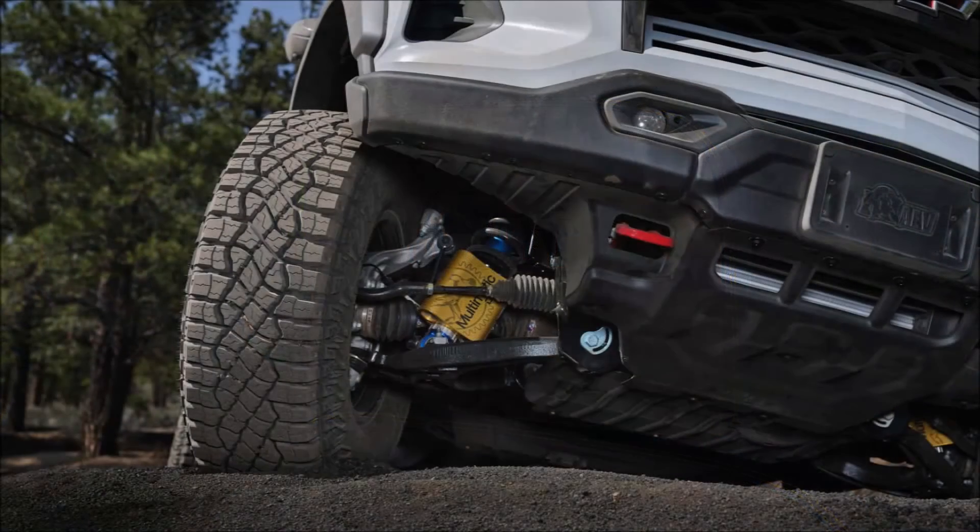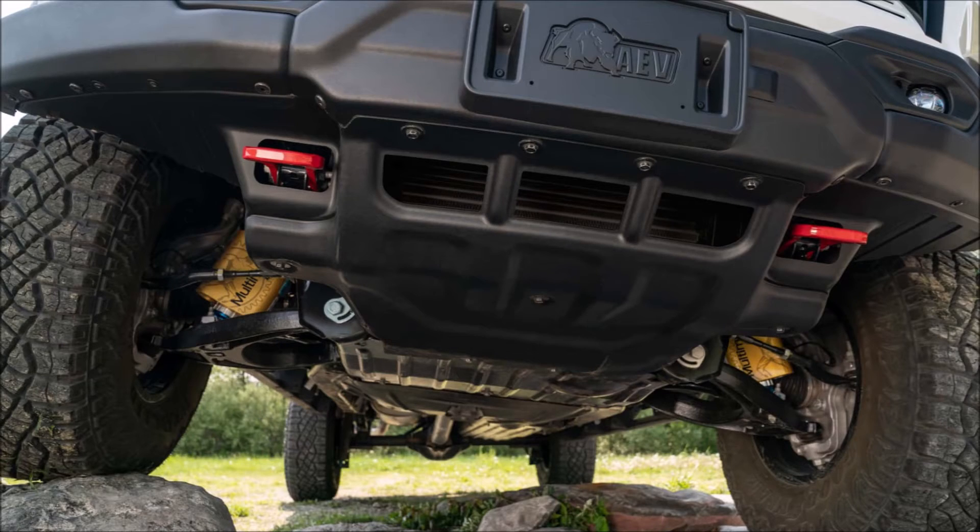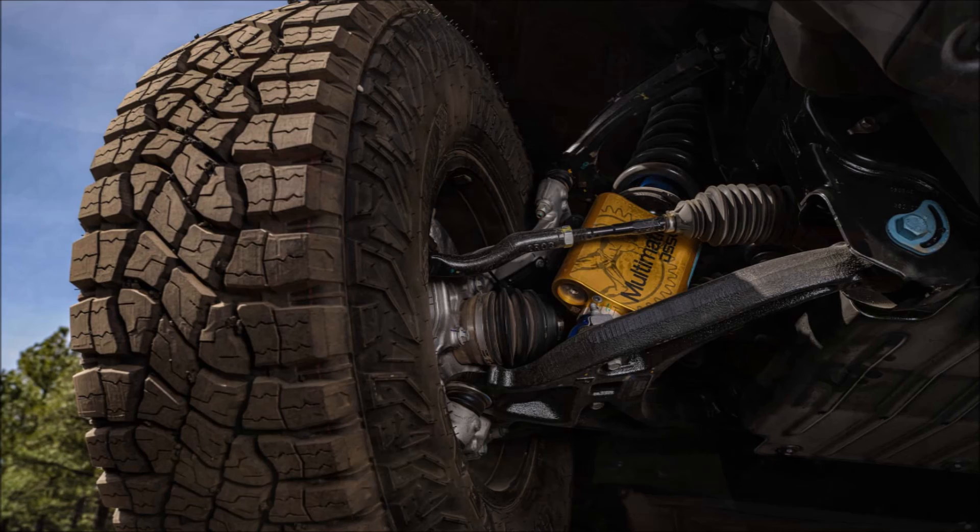The truck's upgrades also include increased underbody protection. The body features five boron steel skid plates — one for the radiator, steering, transmission and transfer case, fuel tank, and differential.